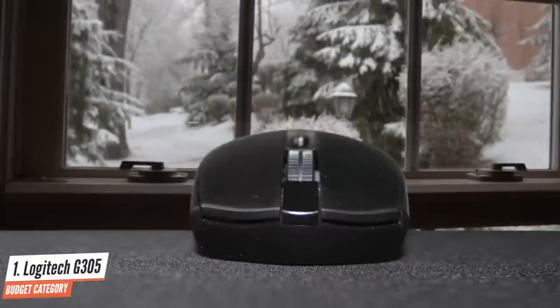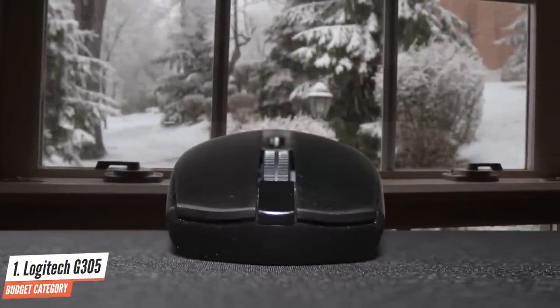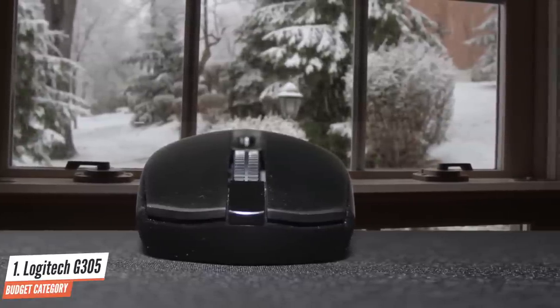The scroll wheel feels very tactile and responsive and uses rubber grips, making it easy to navigate. Overall, the Logitech G305 Lightspeed is a light, fast, and sleek gaming mouse. Despite packing a high-end sensor in a responsive, tether-free mouse from a reputable brand, it's still well-priced.